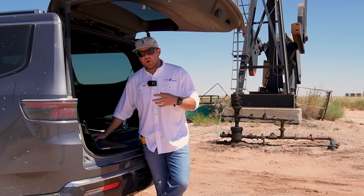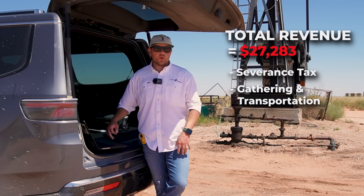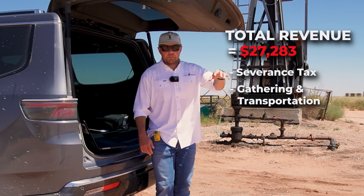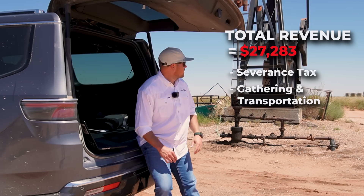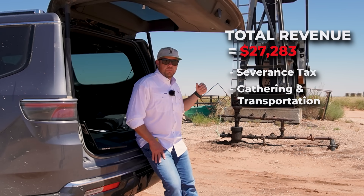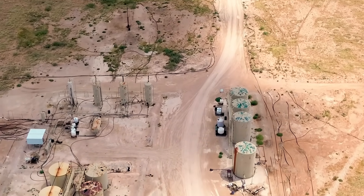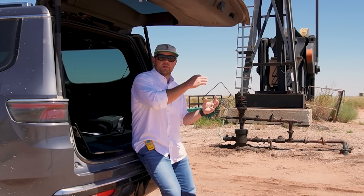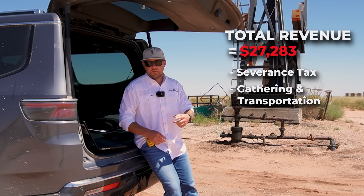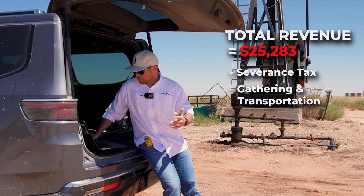There are other deductions we also have to account for — gathering and transportation. What does it cost to take a barrel of oil from this location and get it to market? In this case the oil is produced to a central tank battery, and a truck comes by once every couple of days to pick up a load and take it to market. So we have to account for the fees we're paying to the trucking company to transport that barrel to market.